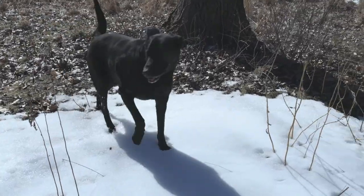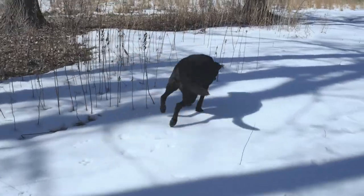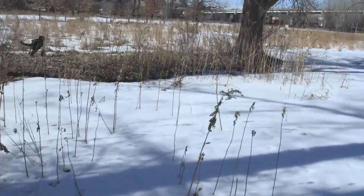I take my dog Chance to all the nicest parks around the Twin Cities. He gets to run off leash and eat leftovers. He's quite the spoiled dog.